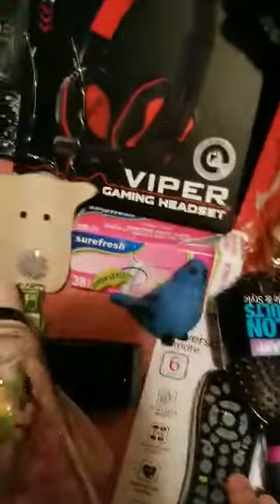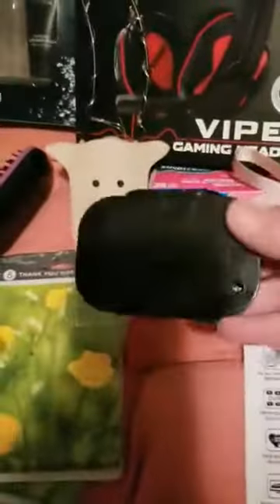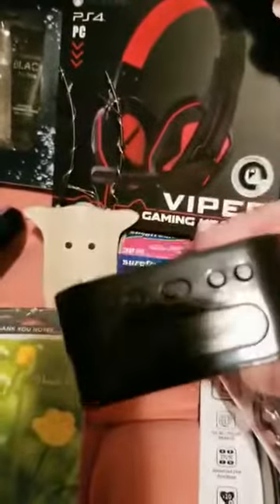Found a brand new brush, a universal remote, a little birdie figurine, some baggies, a little Christmas ornament, and one of these cool cups — nothing wrong with it, not cracked or anything. I also found this little alarm clock that just needs batteries.